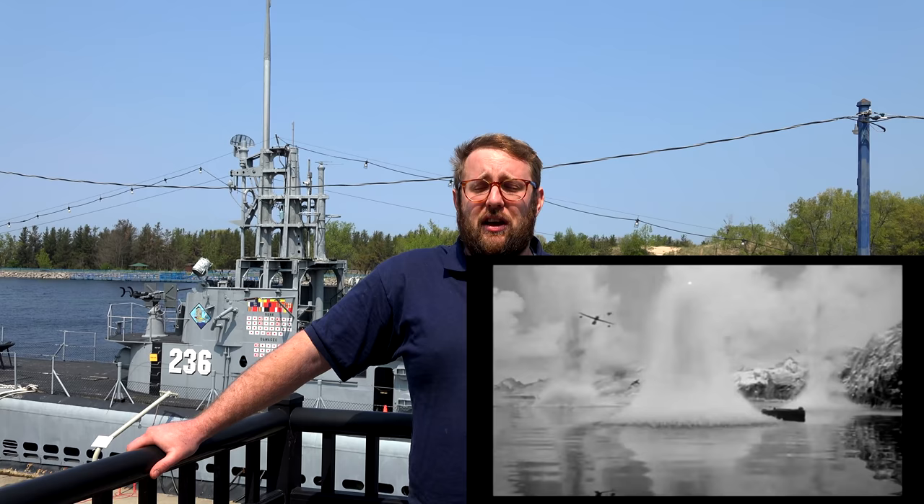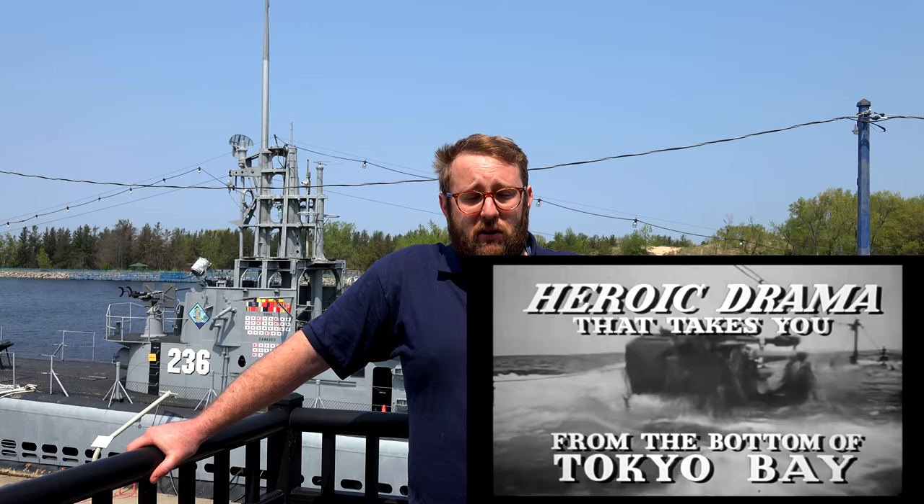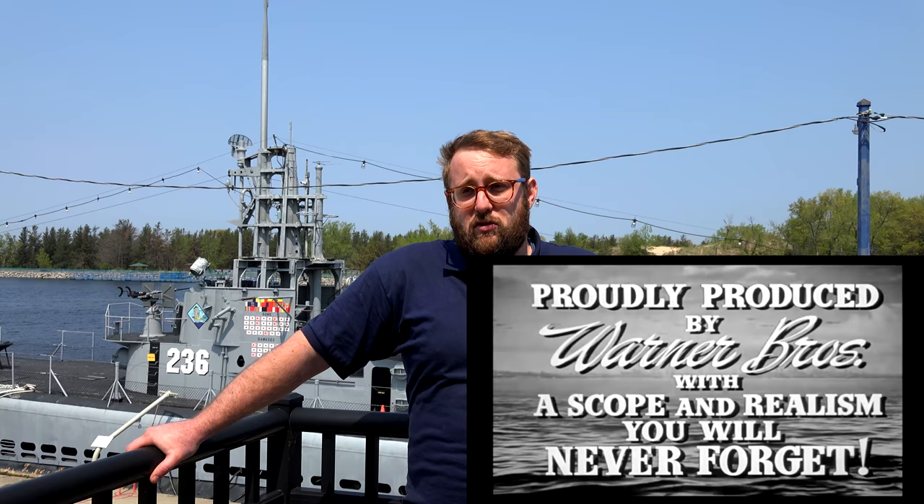A movie called Destination Tokyo, released while the war was still going, portrayed a scene of a man having his appendix taken out on board a submarine, and that is directly from the Silversides. The man survived and lived to be very old. In our archives we have pictures of George Platter and Thomas Moore — the man who had the operation and the man who performed it — reunited on board the Silversides in the 1990s here in Muskegon. There were only three such surgeries performed on submarines during World War II. The Silversides was first and really the only one without adequate training. Because of the Silversides, crews started being trained on simple surgeries like appendectomies.